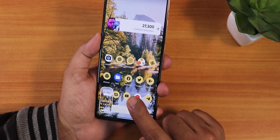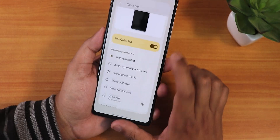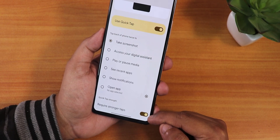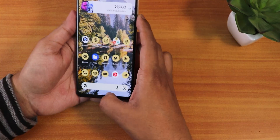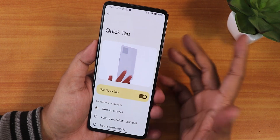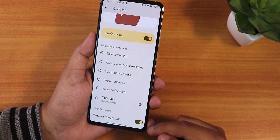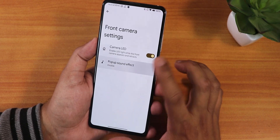If you double tap the back of the device it will take a screenshot, as you can see it works when I tap the back part. If you don't enable the 'require stronger taps' option, it will accidentally take a lot of screenshots. When using a case, I have to enable this otherwise it takes screenshots accidentally. I recommend enabling 'require stronger taps' if you use the quick tap feature.